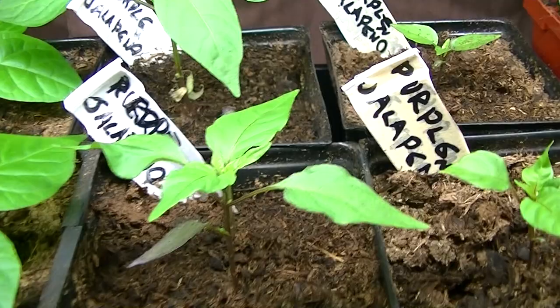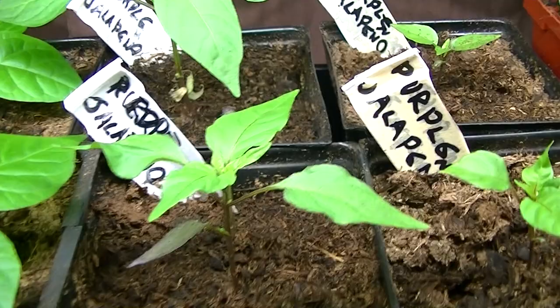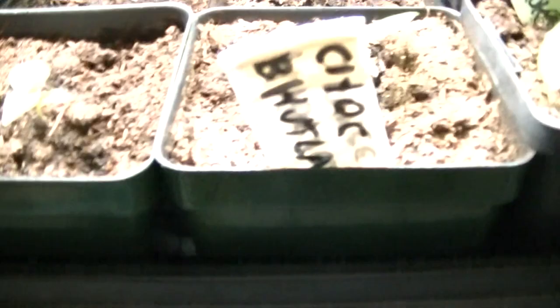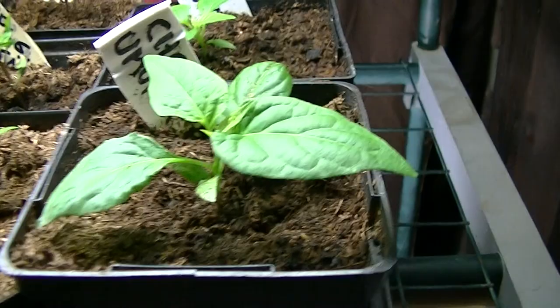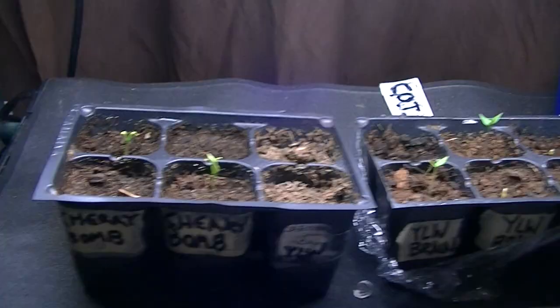You can see I've just repotted some of these over the last day or so — they're still quite small. I already showed you that chocolate bootleg; here's another chocolate bootleg there. Chocolate omorak, 3 of them there. And then down here, these are the most recently planted ones and I have a very successful germination rate here.